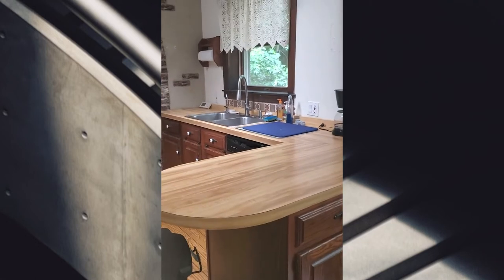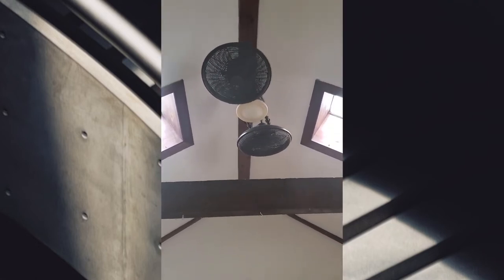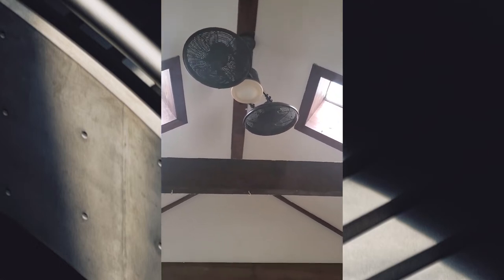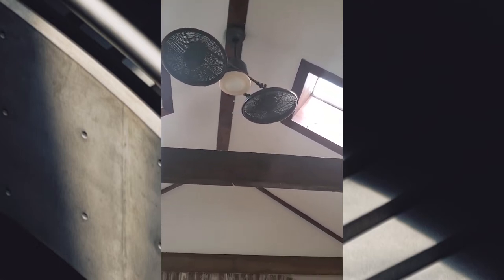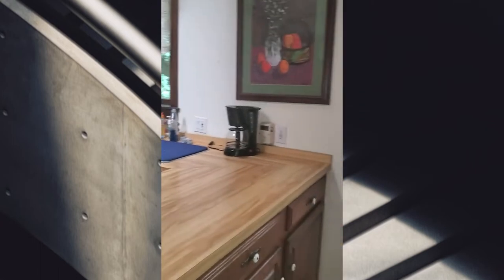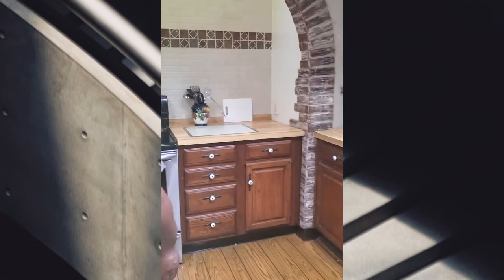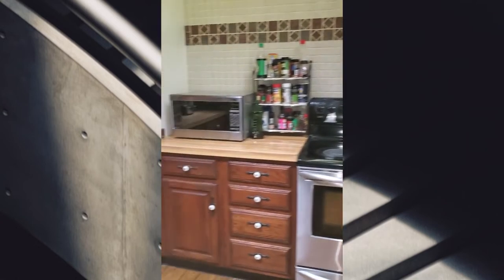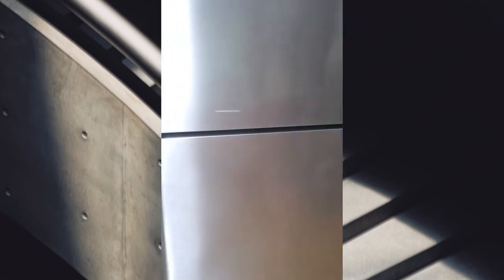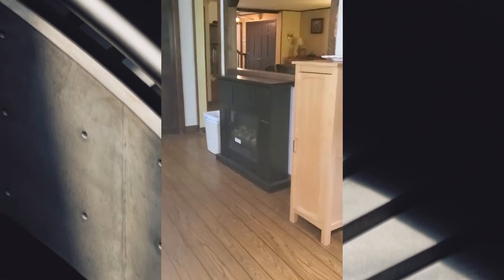Look at this — the ceiling fan has ceiling fans on it! I ain't never seen a ceiling fan with ceiling fans. That's from all the moisture, but it's nice and cool. You know why? Because it's an old house — it doesn't have central air conditioning. See the air conditioners in the wall? Wall units.